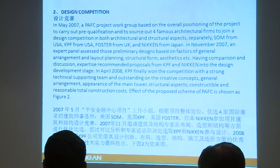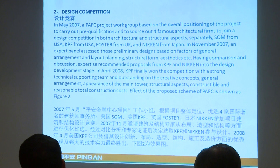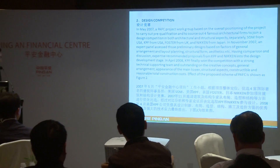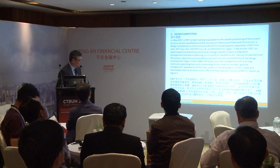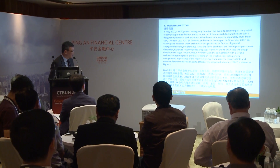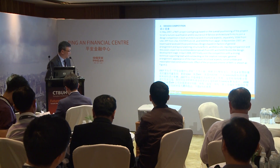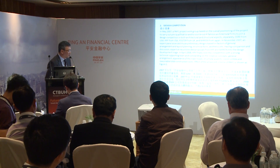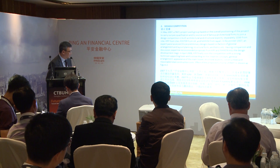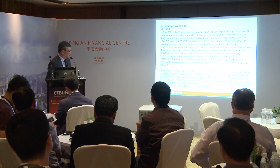At first, two firms — KBF and McKin — were shortlisted. Finally, in April 2006, KBF gave us very strong technical support and a creative concept. The layout is very effective, consisting of good structure, aspect, flexibility, and very reasonable cost. So we selected KBF.